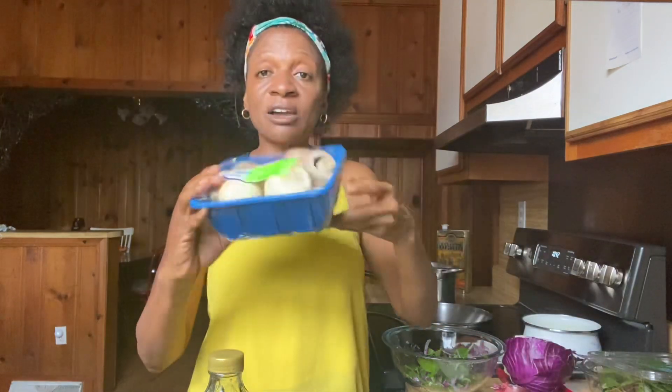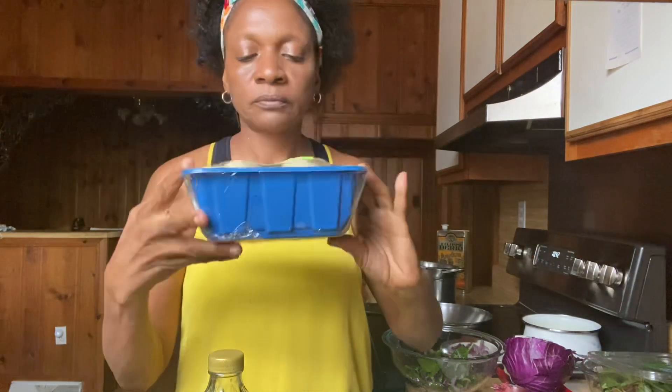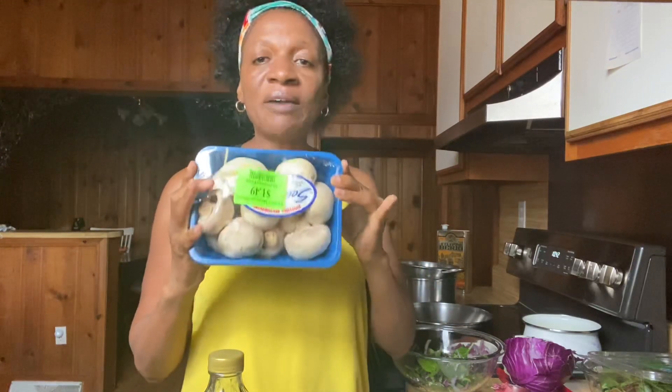They do put things on sale. This big container of mushrooms, which is normally about $3, they have on sale for $1.49. So if you ask your produce manager at your local grocery store, they can tell you when these things go on sale, so you have them at home and when you're ready to prepare your food, your healthy food is there.